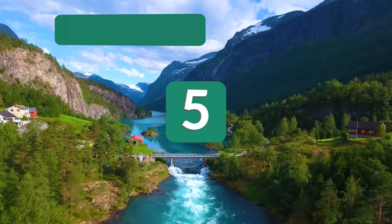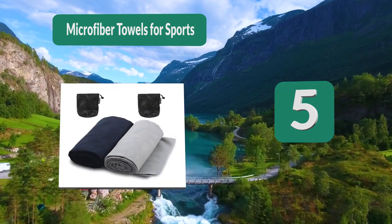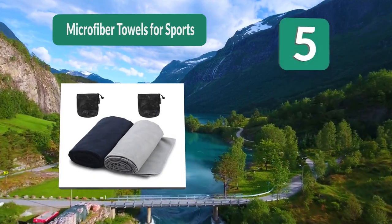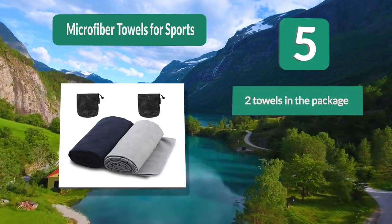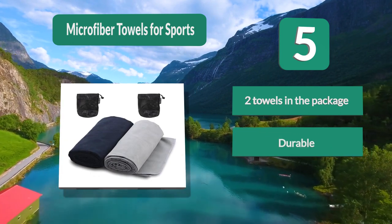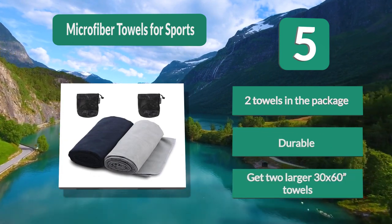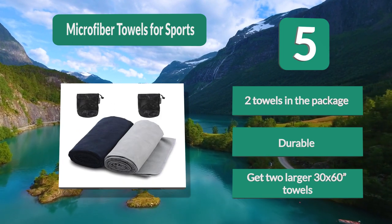Number 5: Microfiber Towels for Sports. It's great for swimming or simply taking it with you when traveling. You get two towels in this package for a very reasonable price. Each one comes in its own mesh bag, so it's very useful to have a spare one with you, or to lend one to a friend. Key features: two towels in the package, durable, and available in larger 30 by 60-inch sizes.